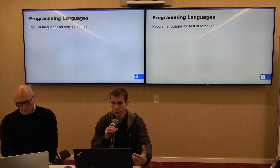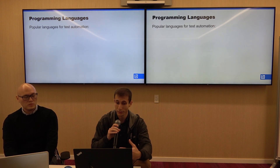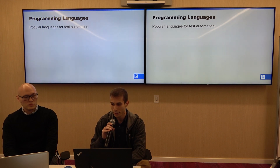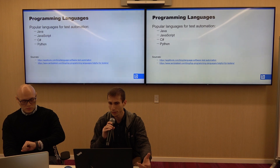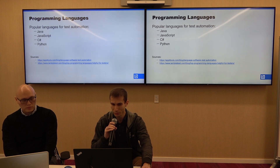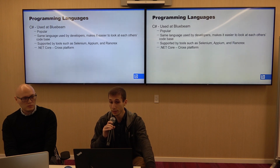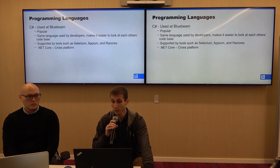Newer automation engineers may need direction on choosing a programming language to learn or use. Here we include some popular languages for test automation. Java is used in many automation tool tutorials. From my own experience, most automation engineers I talk to prefer Python, so that's a language that's hard to go wrong with. There are of course plenty of other languages that could be used. At Bluebeam in particular, we use C#.